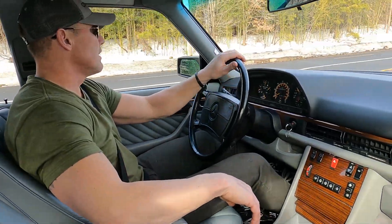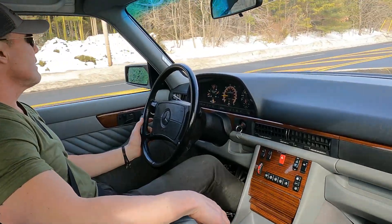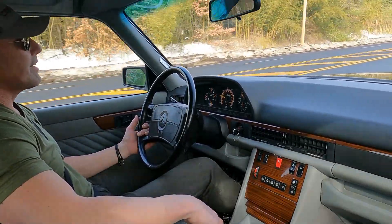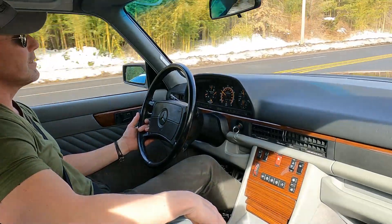The car drives really smooth and shifts beautifully. The M103 motor is one of my favorite motors. These cars are only rated at around 177 horsepower but they feel more than adequate on the road.